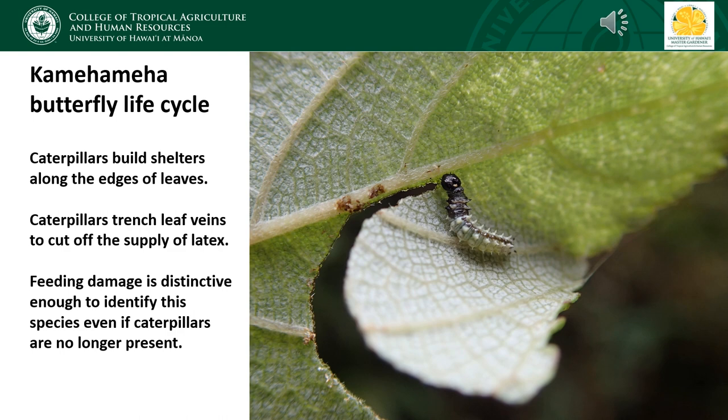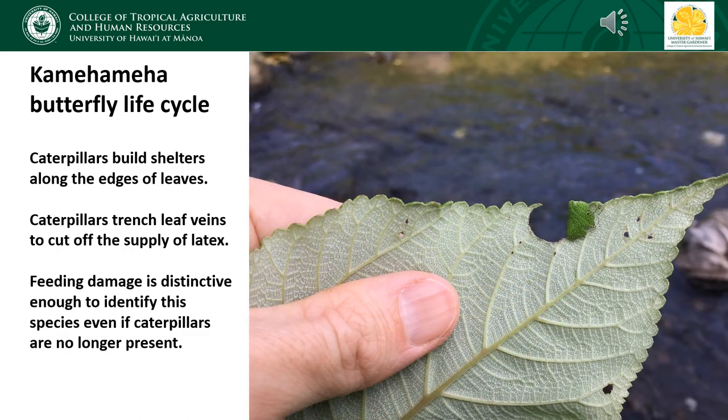The caterpillars of Kamehameha butterflies build shelters to protect themselves from predators and parasitoids. The first thing a caterpillar does after it hatches is to cut a semicircular arc into the edge of the leaf, creating a flap which it then folds over itself and affixes to the underside of the leaf with silk. Also, because our native nettles produce a clear latex as a defense against herbivory, caterpillars will trench the veins of the leaf to cut off the supply of latex to the part of the leaf they're feeding on. The small brown nicks on the leaf veins are visible in this photo.